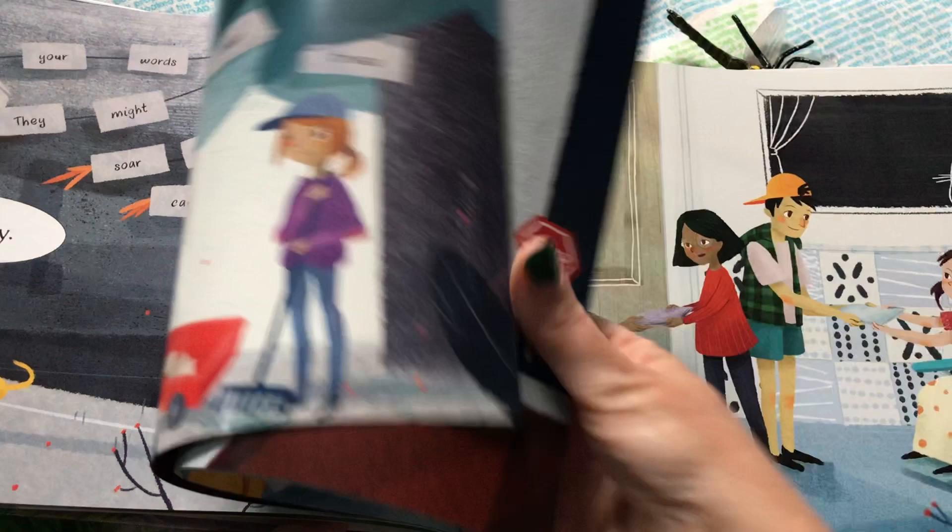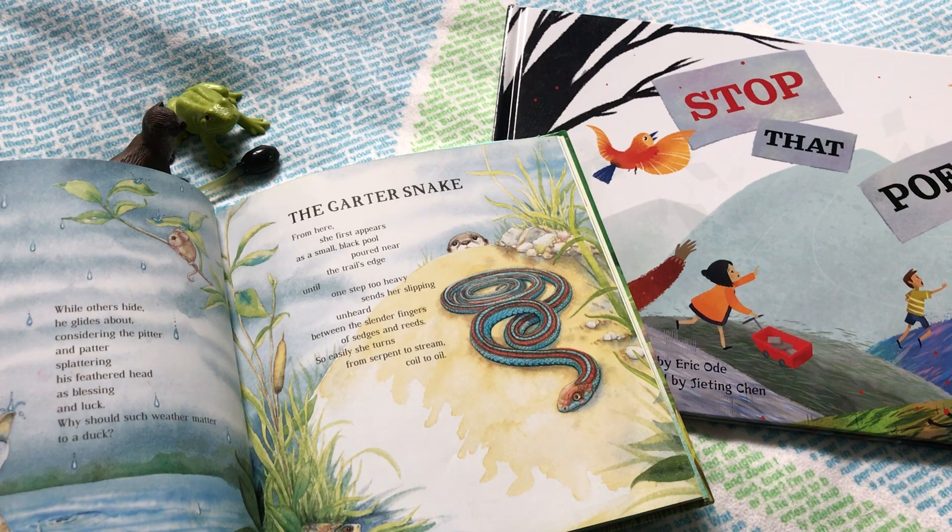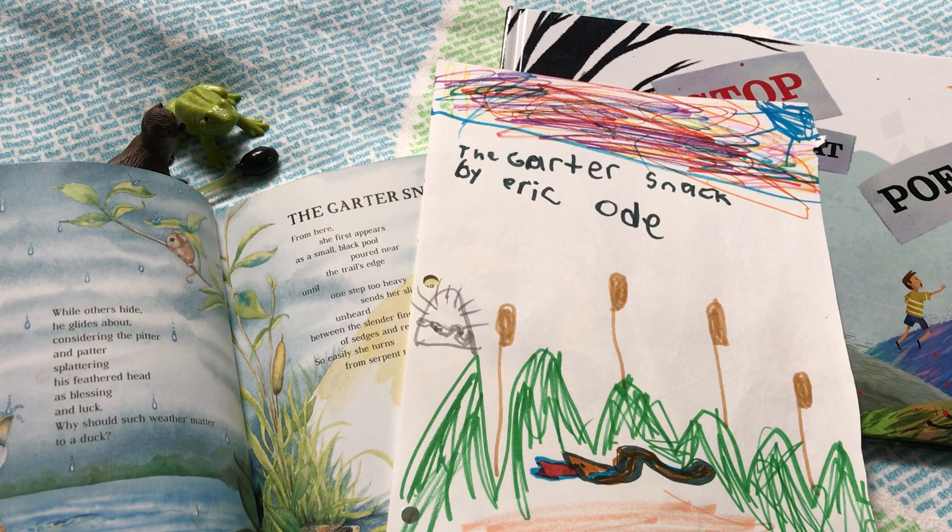For an extension activity, we love to illustrate these poems as we read them. I will often read a few to my children while they draw some beautiful pictures.